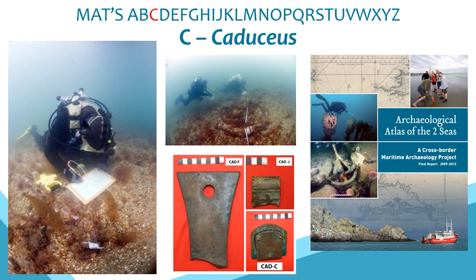C is for Caduceus, a wooden sailing barque built in Sunderland in 1857, the remains of which lie in the eastern Solent south of Hayling Island. This 411-tonne, 40-metre long ship wrecked in a heavy gale in 1881 while en route from Newcastle to Italy with coal. We surveyed the site in 2010 as part of the Archaeological Atlas of the Two Seas project, working with French and Belgian colleagues to build common approaches to marine databases and fieldwork techniques, demonstrating the benefits of a partnership approach to heritage.